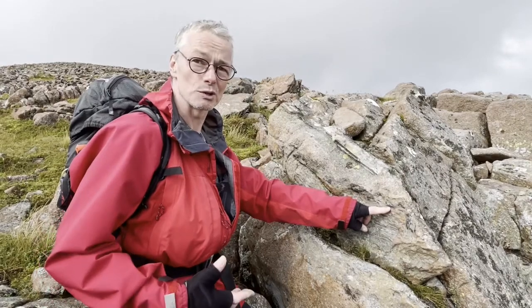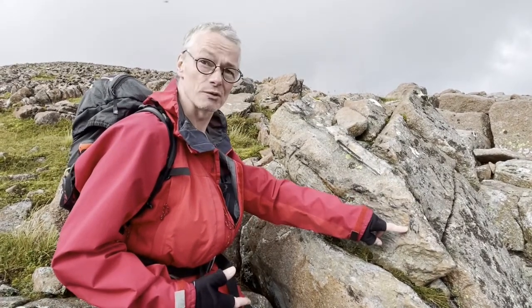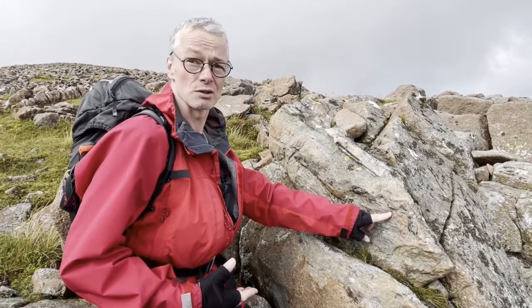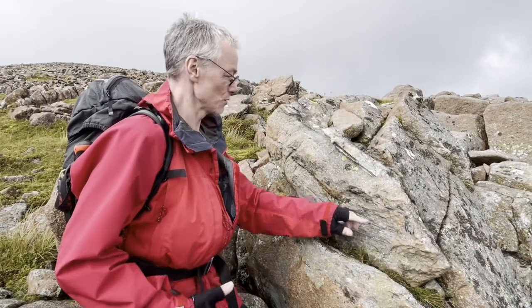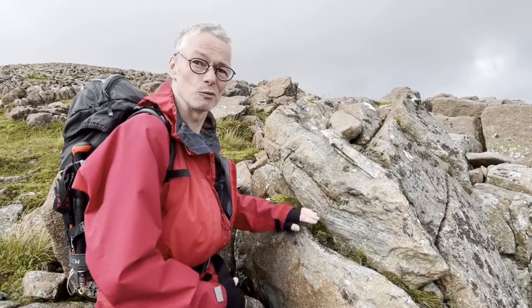These are now contact metamorphosed into what's called amphibolite. There will be black amphibole minerals here rather than the micas that were in the original slate. So it's a nice example of a single xenolith which has been broken up by contact metamorphism.